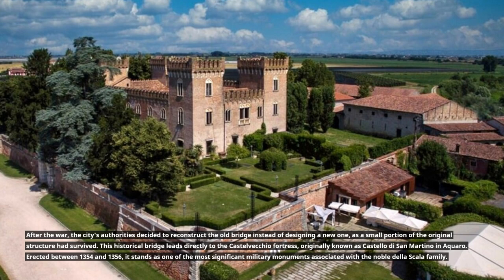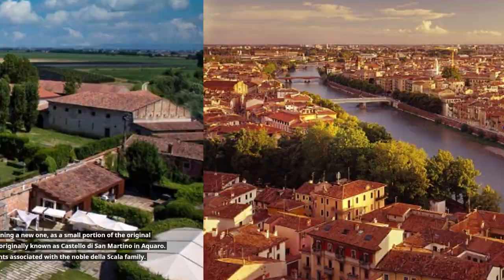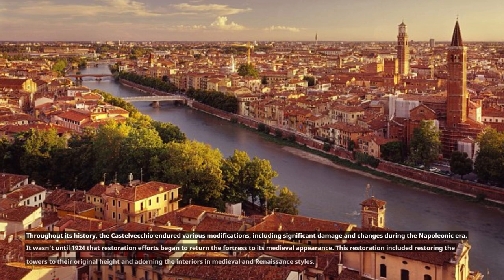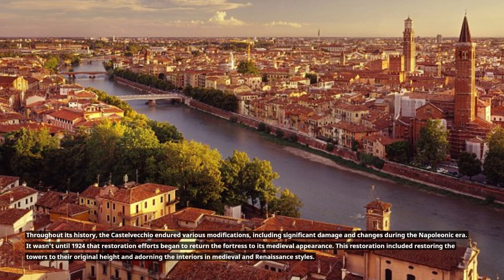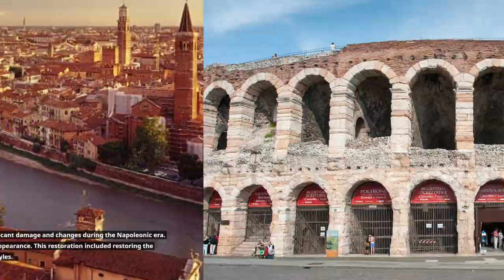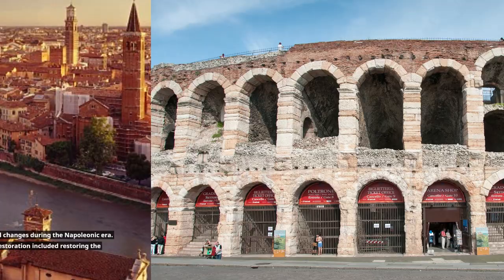Erected between 1354 and 1356, it stands as one of the most significant military monuments associated with the noble della Scala family. Throughout its history, the Castelvecchio endured various modifications, including significant damage and changes during the Napoleonic era. It wasn't until 1924 that restoration efforts began to return the fortress to its medieval appearance.